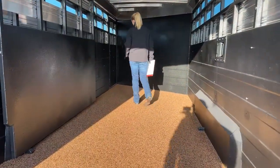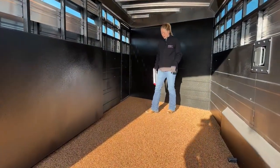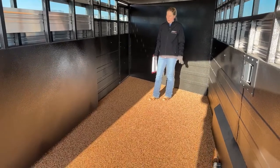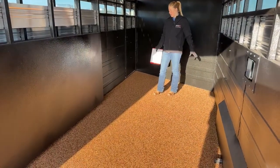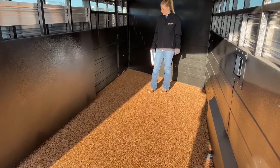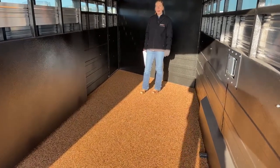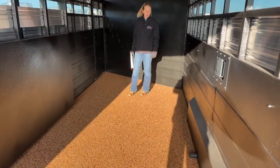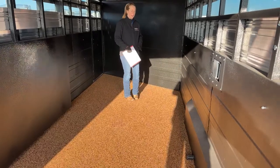People are sometimes worried about the longevity of this style of floor. I've seen a lot of older Logans come in with it, and even heavy horses tend to do pretty well on this floor. If you ever have an issue, they can actually send you a patch kit if a horse really goes to work on it with shoes or something like that.